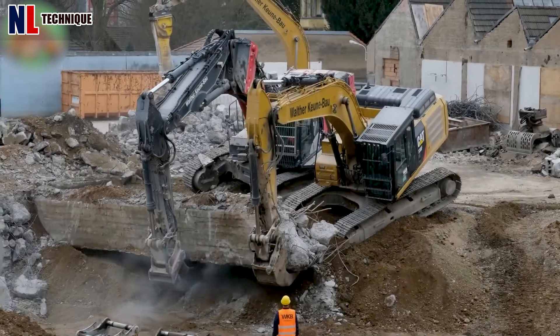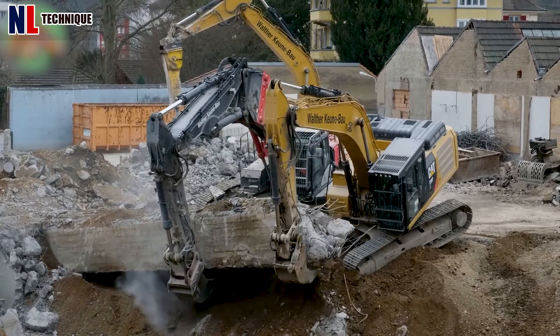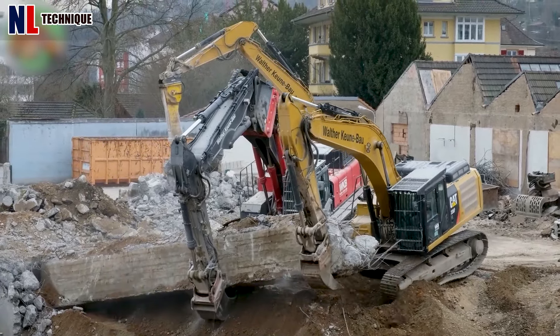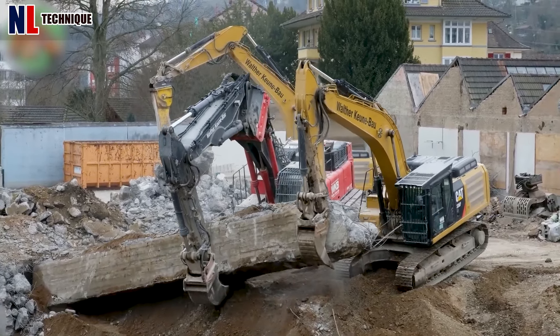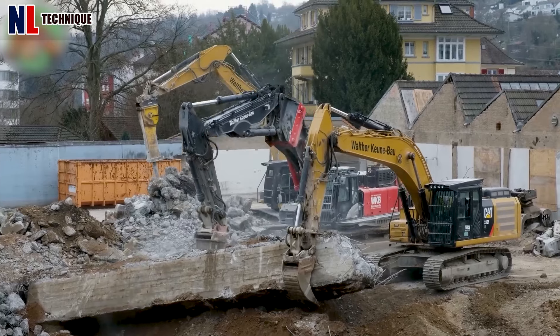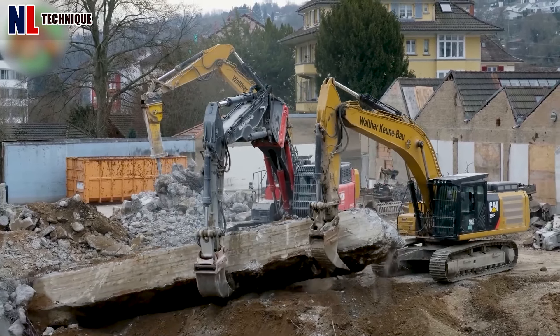For demolishing hard concrete slabs, the KMC 600 Plus 336F is the clear choice. Its powerful demolition capabilities, high reach, and versatility make it the most efficient and effective tool for the job.